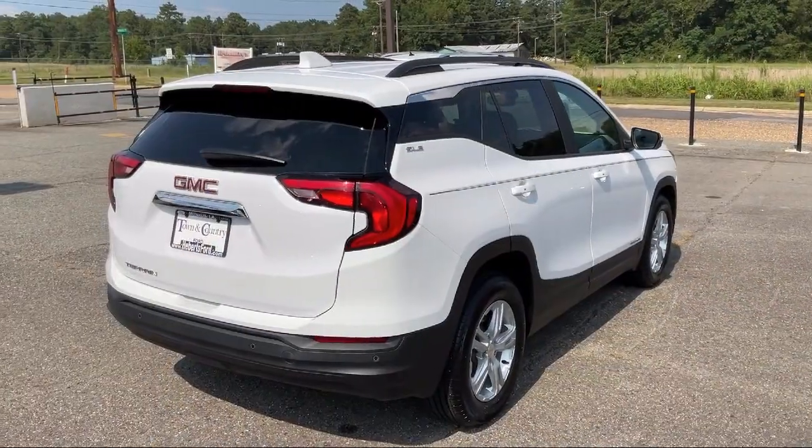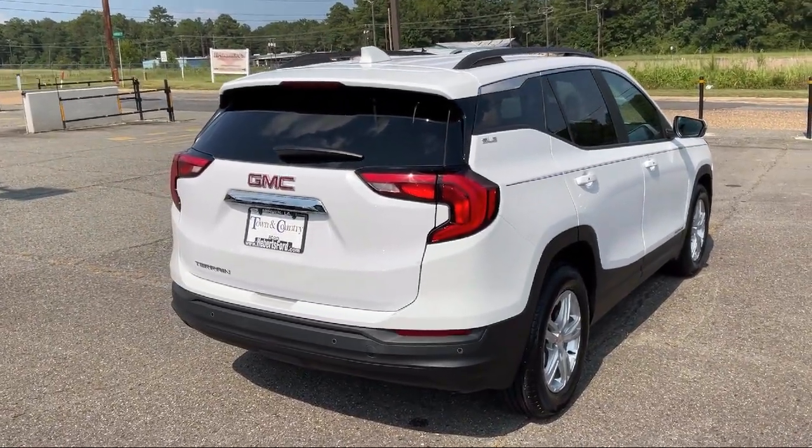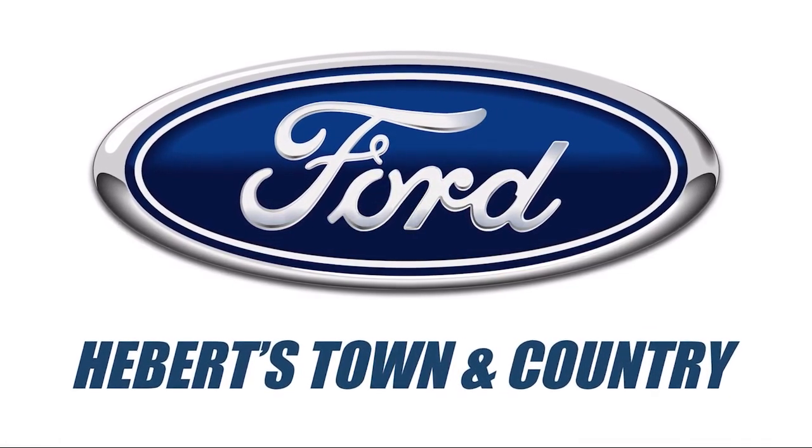We pride ourselves on our modern, online sales process. It offers a fast, transparent, and streamlined buying experience. So come see why so many happy drivers choose to do business with Haybert Town & Country Ford Minden.